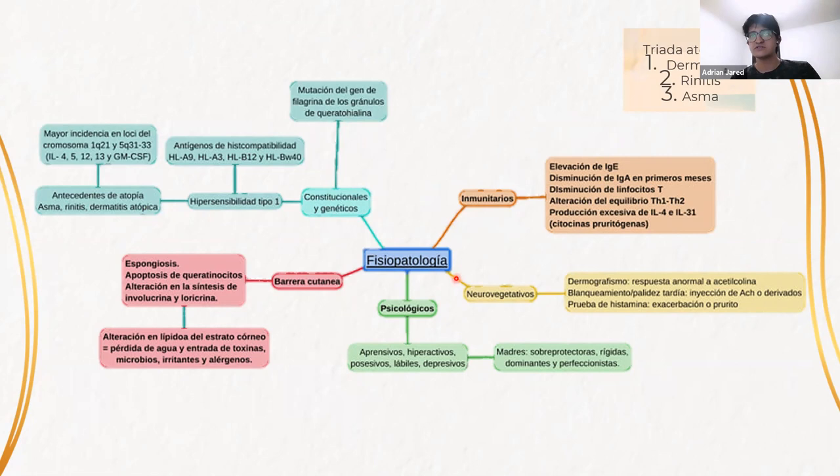El principal factor desencadenante son los factores inmunitarios al ser una hipersensibilidad de tipo 1. Va a haber una elevación de inmunoglobulina E, y la inmunoglobulina A estará disminuida en los primeros meses de vida. Va a haber una alteración en el equilibrio de los linfocitos TH1 y TH2, que es el principal factor inmunitario. Al haber un predominio de los linfocitos TH2, habrá una producción excesiva de interleucina 4 e interleucina 13, las cuales son las principales citocinas pruritógenas.